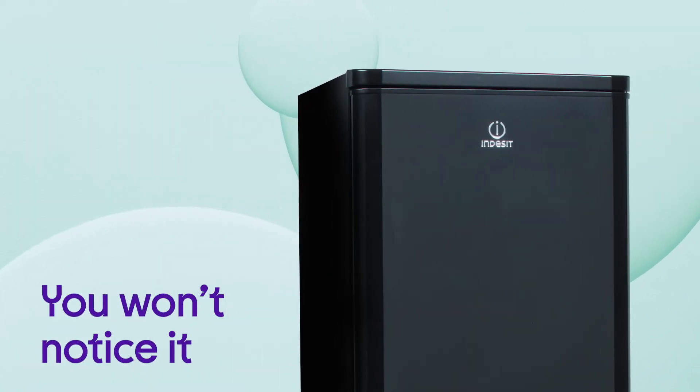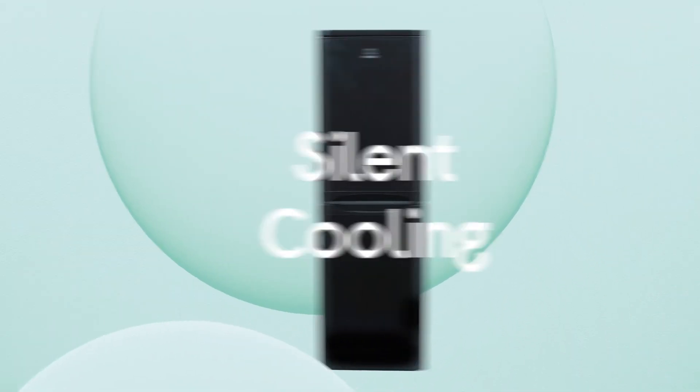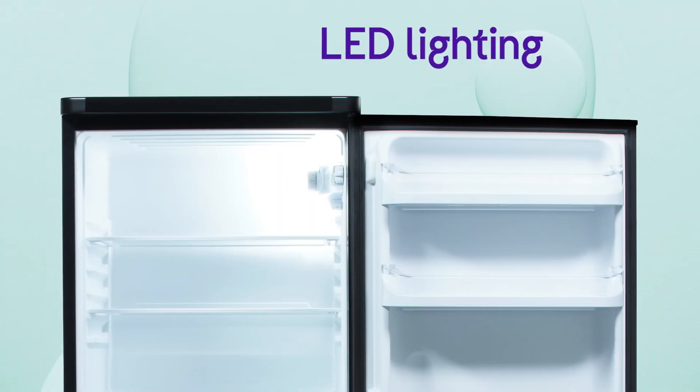You won't even notice it in your home because it stays nice and quiet with a maximum noise level of 44 decibels from silent cooling. You get a clear view of everything in your fridge with impressive illumination across every shelf from the LED lighting.